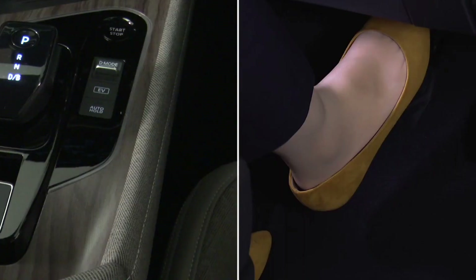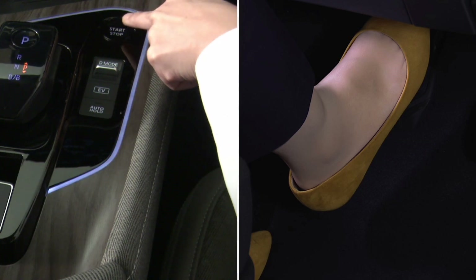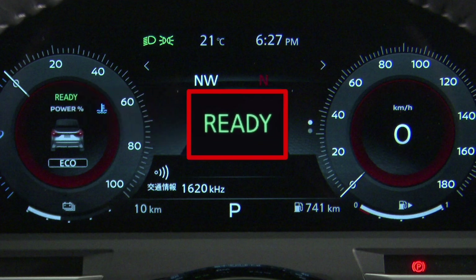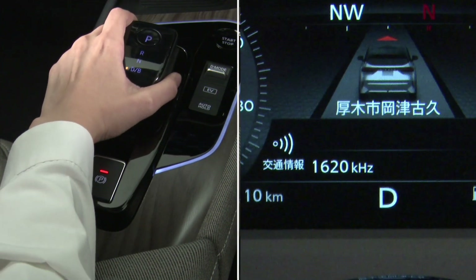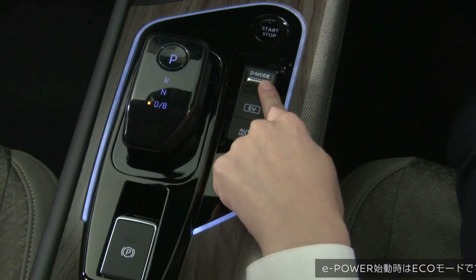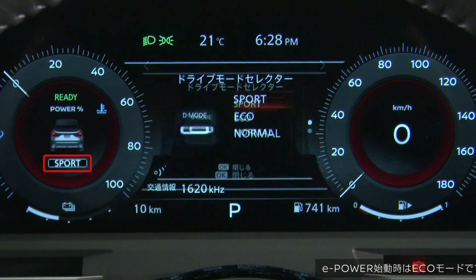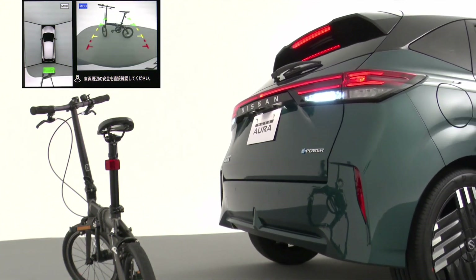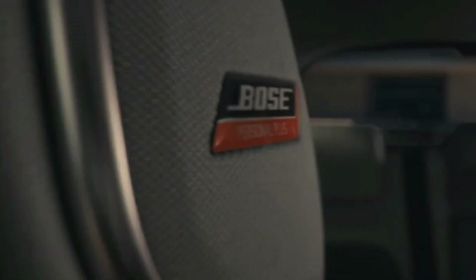Stepping into the 2024 Nissan Note Aura, one immediately notices the familiar layout — a seamless carryover from its predecessor — yet it's the details that dazzle. The new Weimaraner-style trim, inspired by the robust grace of hunting dogs, presents a grayish-brown hue that elegantly pairs jacquard fabric with synthetic leather, offering both comfort and durability. For those with a taste for the classic, the black specification introduces fresh wood grain inserts, enhancing the tactile and visual experience. The interior blends tradition and modernity, creating a comfortable yet stylish cockpit.